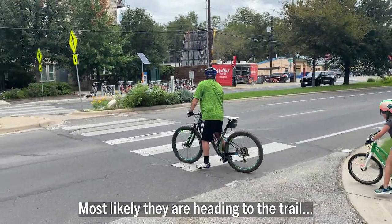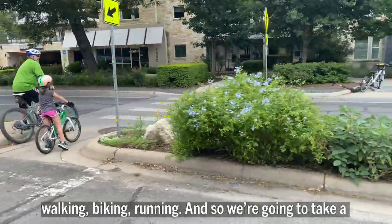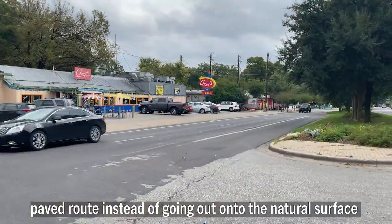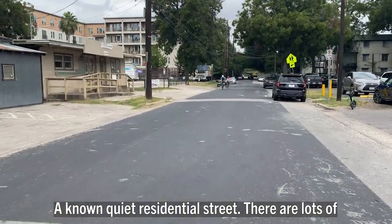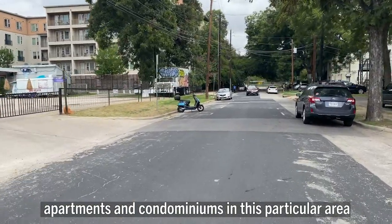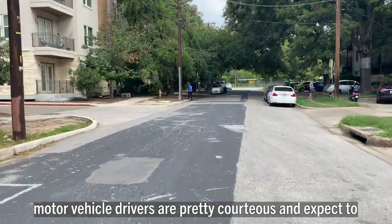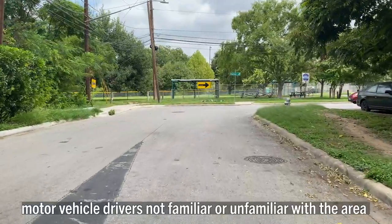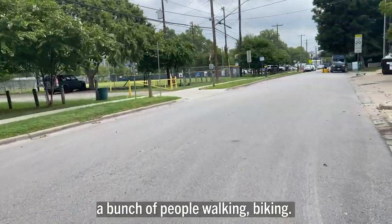Most likely those folks are heading to the trail. Because it's a weekend day, the trail is probably quite crowded with many people walking, biking, and running, so we're going to take a paved route instead. Motor vehicle drivers in this area are pretty courteous and expect to see people riding bikes as well as pedestrians. The biggest challenge is drivers not familiar with the area — they may not know they're going to be encountering people walking and biking.